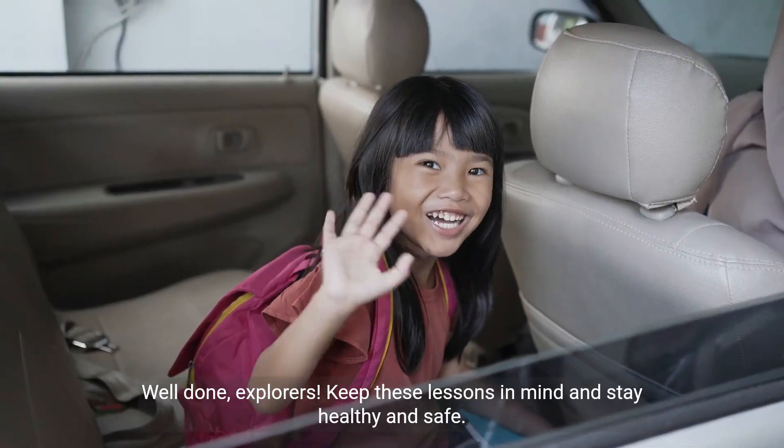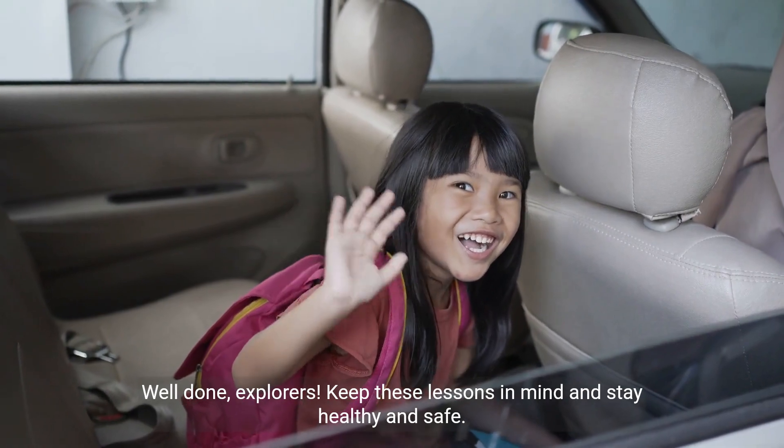Well done, explorers. Keep these lessons in mind and stay healthy and safe.